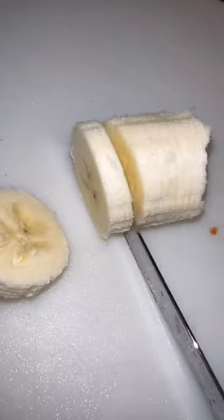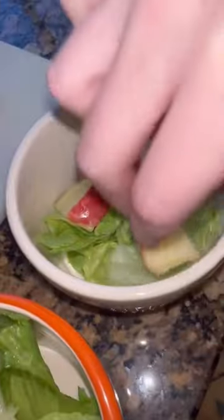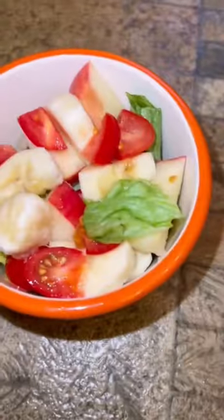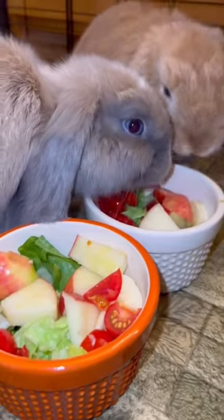Lastly, I add in a banana — their favorite. Bananas are like candy to them due to the high sugar, so I only give it to them two to three times a week, as it's a great source of potassium. This is about 10% of what they eat, and the rest of their diet consists of hay.